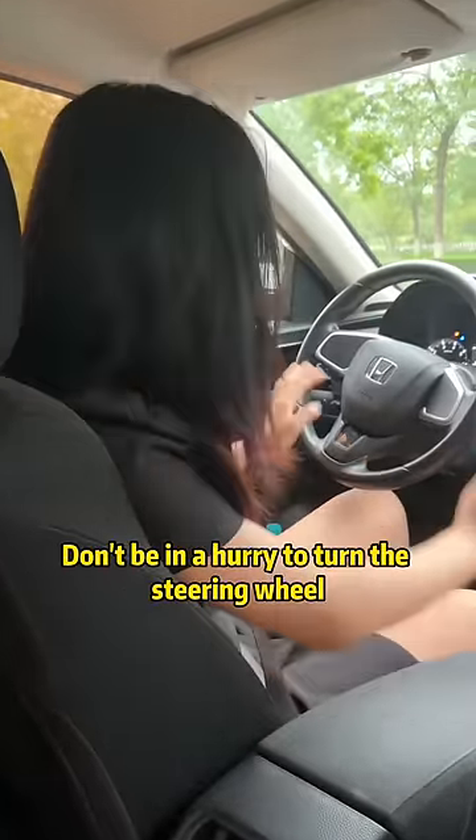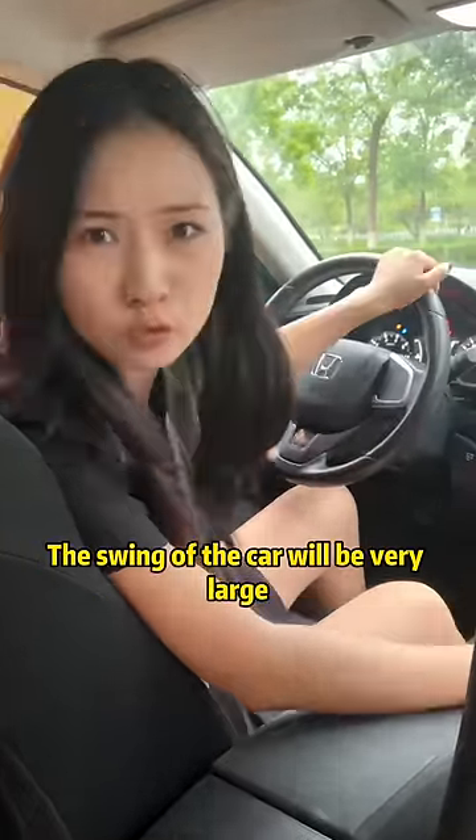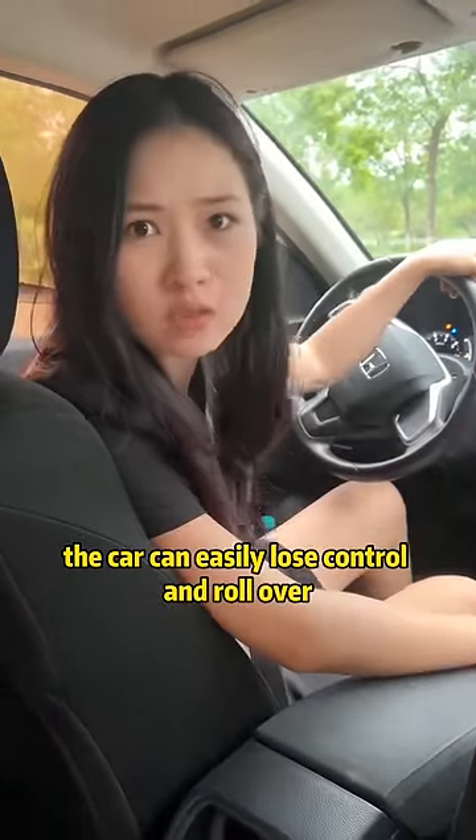You must pay attention — don't be in a hurry to turn the steering wheel. Because at high speed, just turning the steering wheel a little will cause a very large swing of the car. If the steering wheel is unstable, the car can easily lose control and roll over.